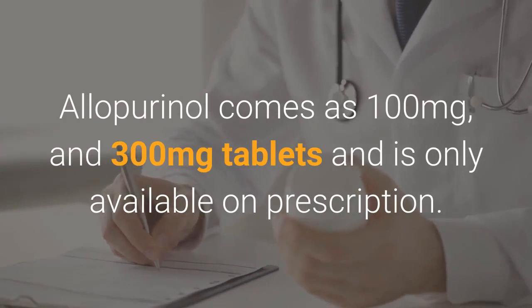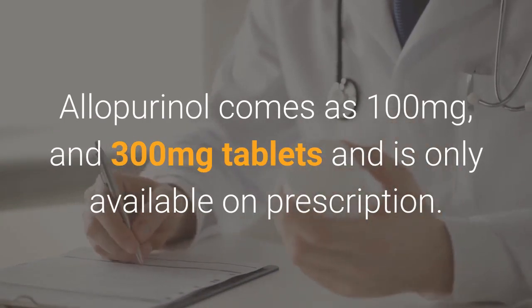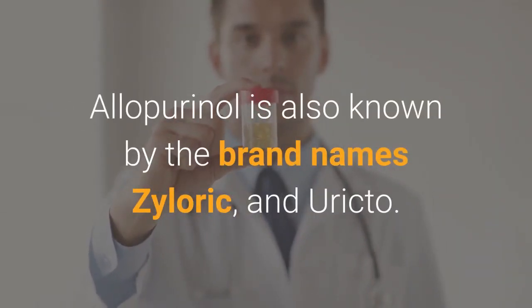Allopurinol comes as 100 mg and 300 mg tablets and is only available on prescription. It is also known by the brand names Xyloric and Eurycto.